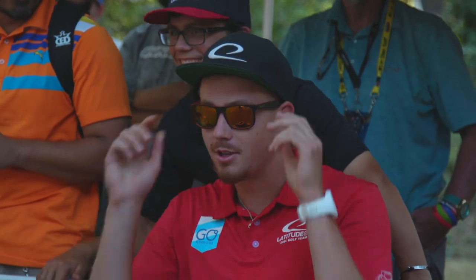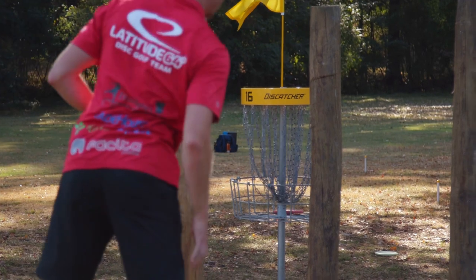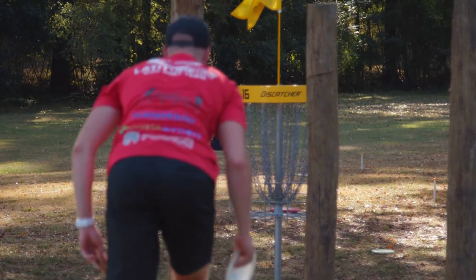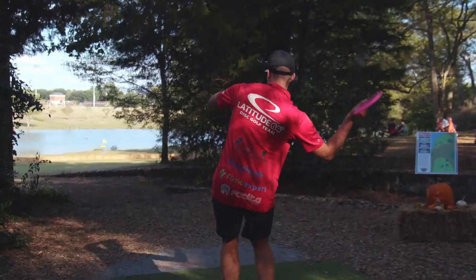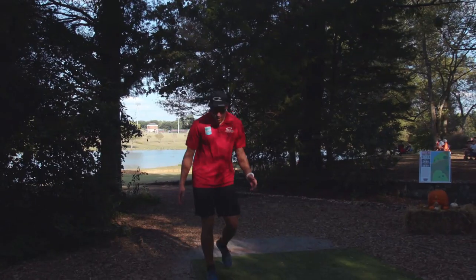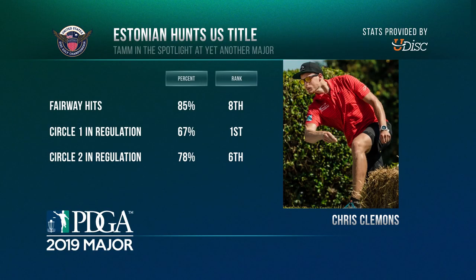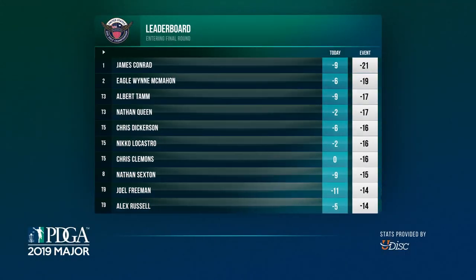Albert Tom has a thing for majors. He's appeared on lead card both at the European Open and now at the USDGC. He would have a hot start going four for four, but after two mid-round bogeys, he would get back on track on 17, sliding over the hay bales. Albert is in perfect position to secure his best finish at a major heading into that final round.